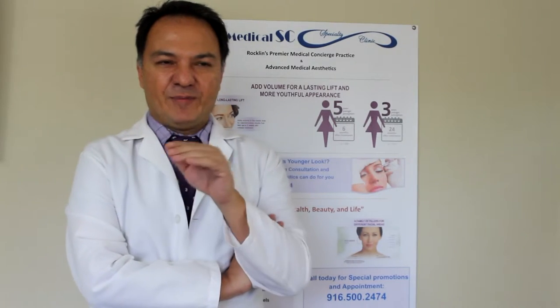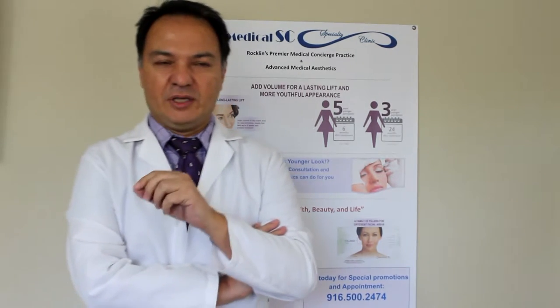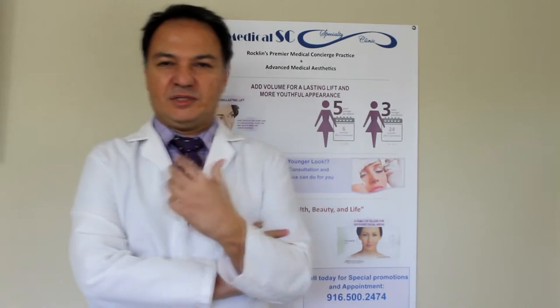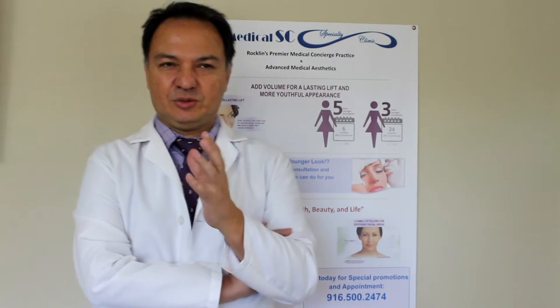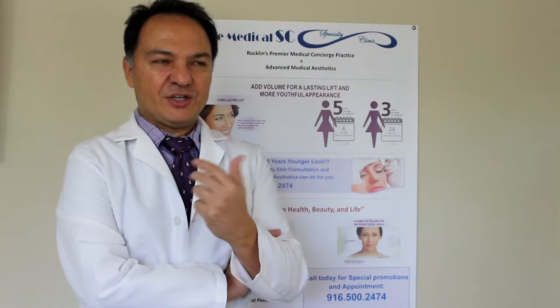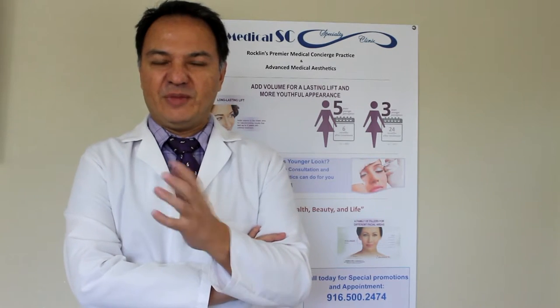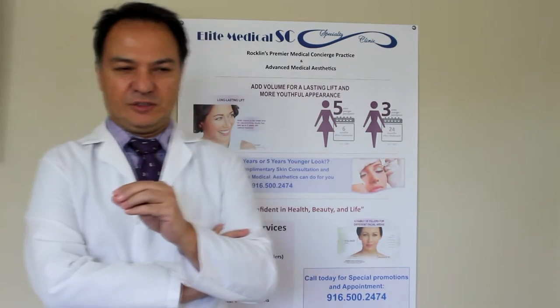I'm Dr. Ray at Elite Medical Specialty Clinic in Rocklin. I've managed to bring a Vampire Facial to our clinic that is great. The procedure is very natural. We take blood from the patient and then inject it into the face, and that's going to rejuvenate the skin in a fashion that becomes normal — a few years younger and youthful, with a natural look rather than an artificial look.